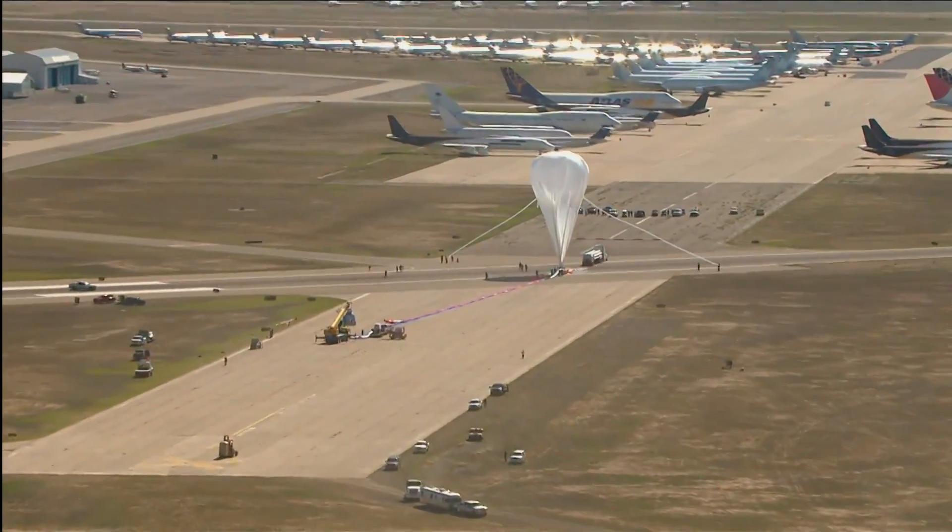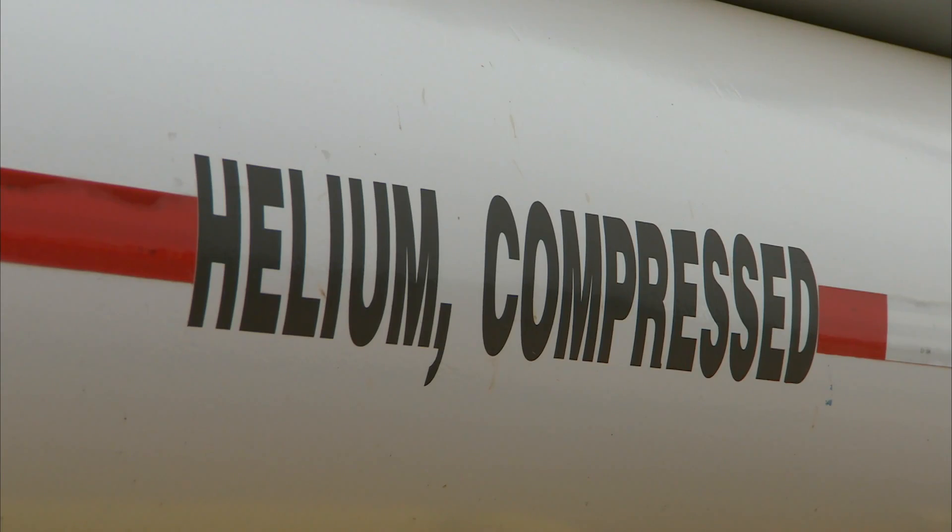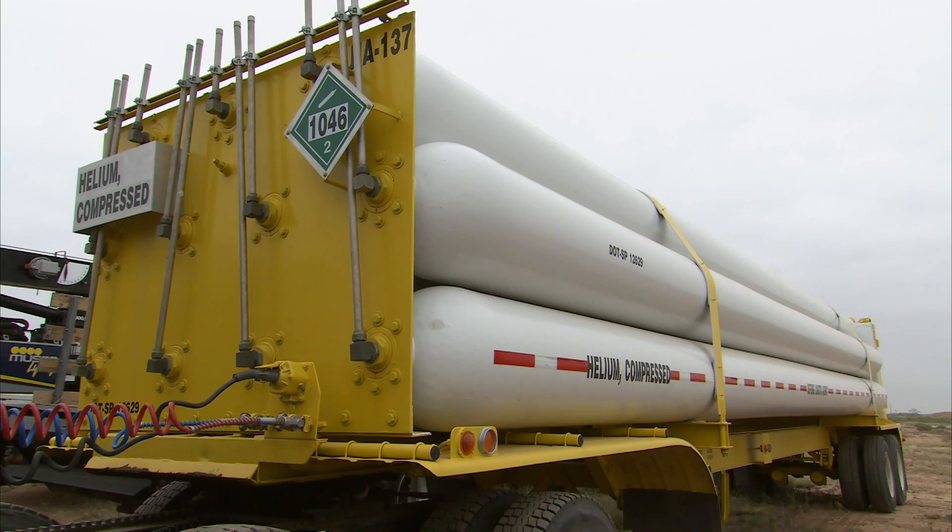Balloons suitable for doing something like the Red Bull Stratos program are far and few between to find. There's only a particular number of manufacturers around the world who build these type of balloons because they're very specialized. This project will take 180,000 cubic feet of helium, which is what is contained in the truck that you see behind me now.